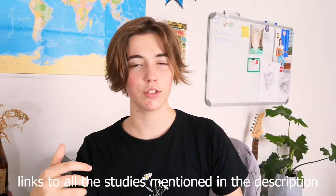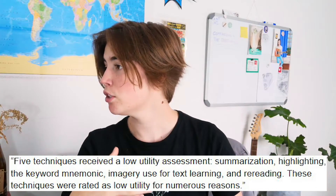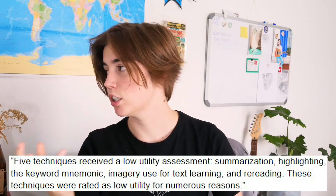Back in 2013, a team of psychologists went about analysing data collected in previous studies done on different styles and methods of learning and their efficacy. They took some of the most popular studying methods among students and went about determining their relative utility. At the end of the study, five techniques received a low utility assessment: summarization, highlighting, the keyword mnemonic, imagery used for text learning, and rereading. The funny thing is that if you went up to any student right now and asked them what their preferred studying method was, their reply would probably fall into one of these five categories.